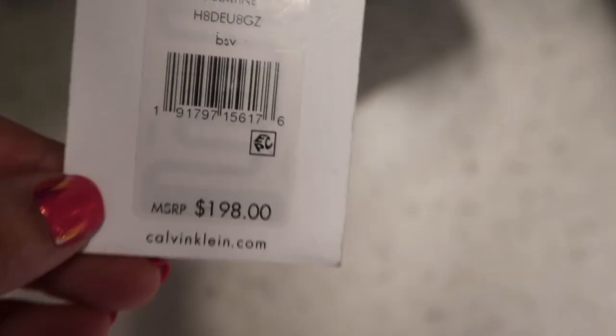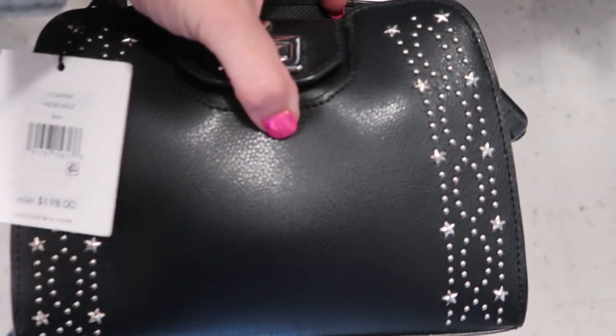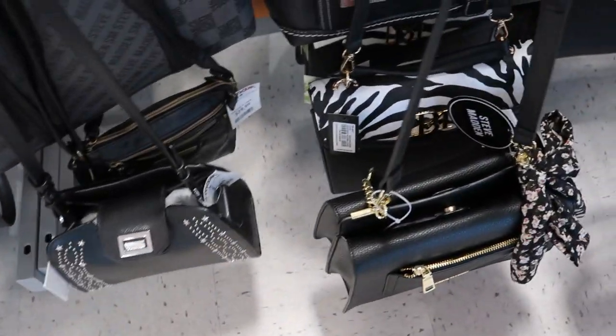I love this Calvin Klein shoulder bag — it retails for $198 and the price on this is $69.99. But how cool are the star studs on there? That's what the inside looks like, so it is a smaller bag, but it's really different.